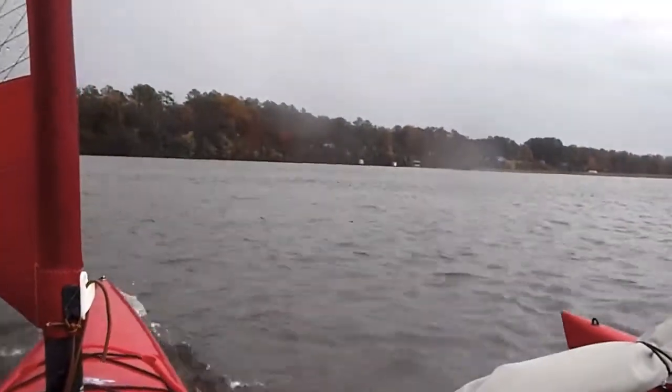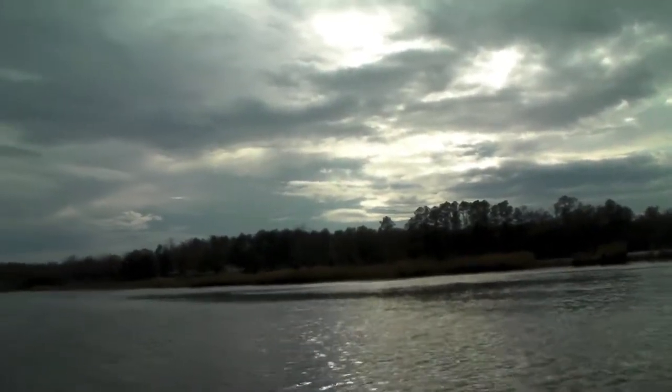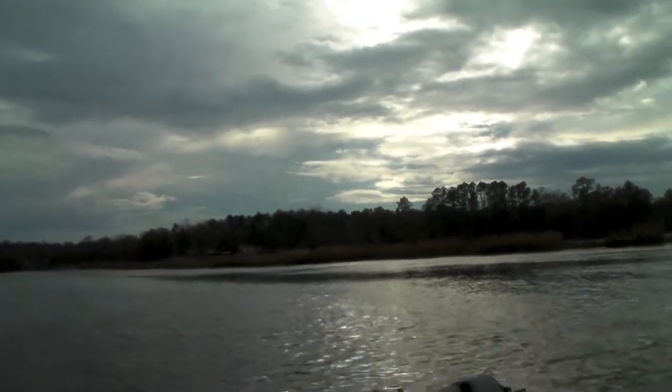For the first time of this trip, you can actually see some fall colors. The sun has come out a little bit. This area right here is called Mantua Ferry, another historical place, and Scotland Landing beyond.